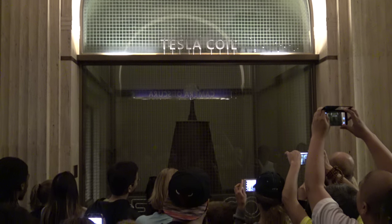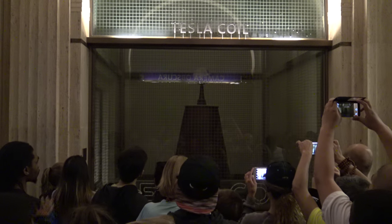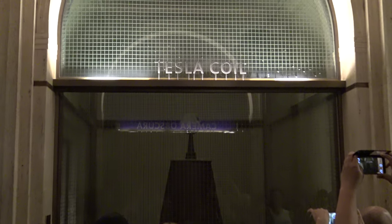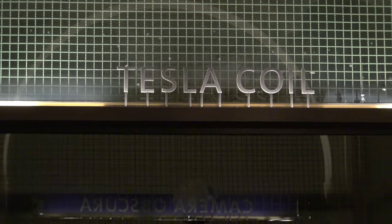It was donated to the observatory around that time. It's a step-up transformer named after its inventor, Dr. Nikola Tesla. What he intended to do with it is provide humanity free, wireless electricity without the use of expensive wires.